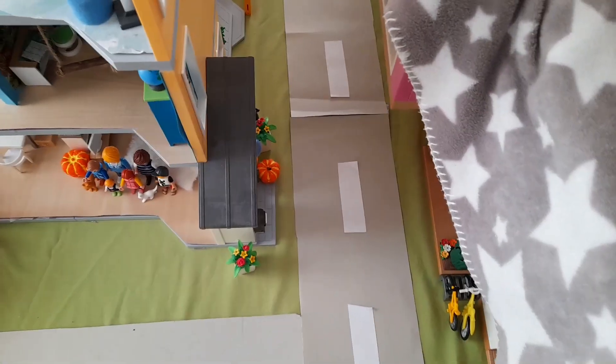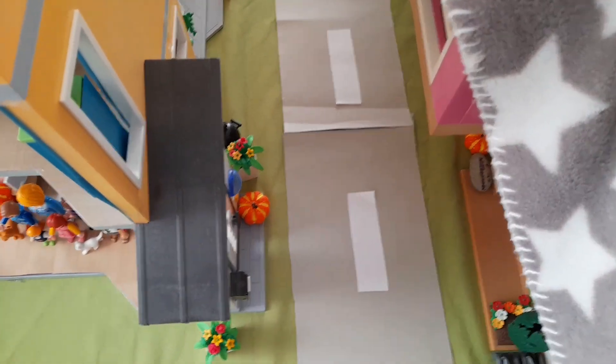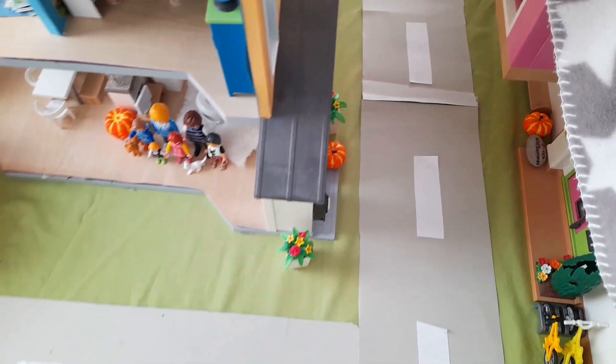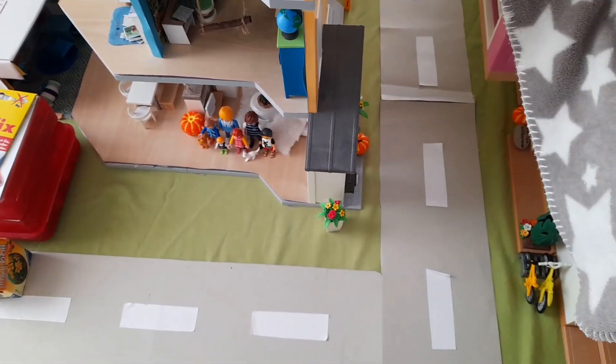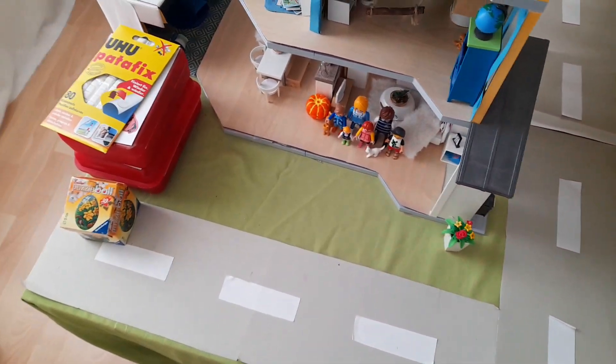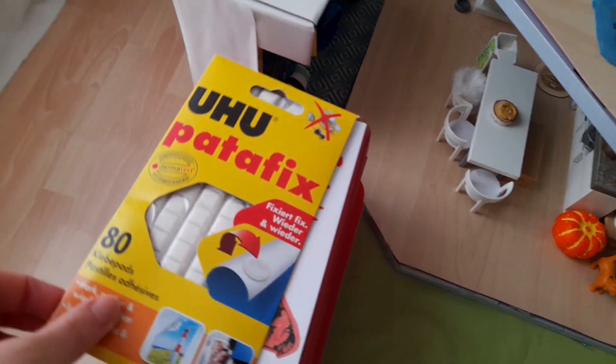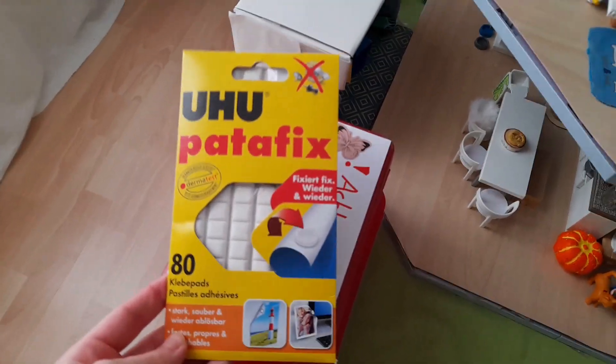Hier ist die Straße. Die ist, wie ihr sehen könnt, an einigen Stellen schon ziemlich kaputt. Aber ich kann immer noch gut darauf filmen, und dann passe ich auch auf, dass auf den Fotos diese kaputten Stellen nicht zu sehen sind. Tims Zimmer ist übrigens einfach nur ein Anbau. Hier liegt mein Patafix, oder auch Kleberknete genannt.